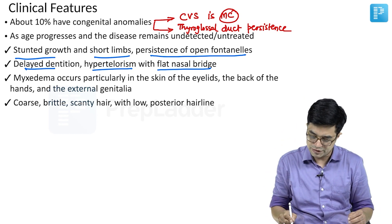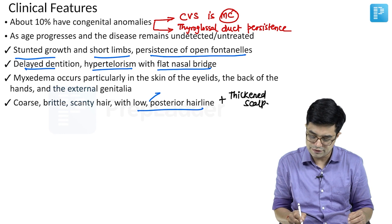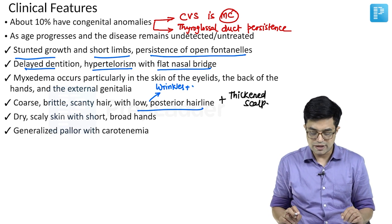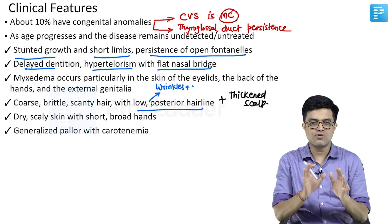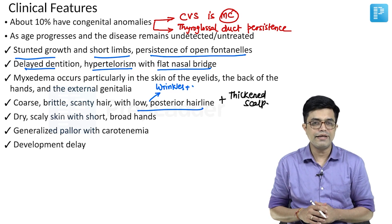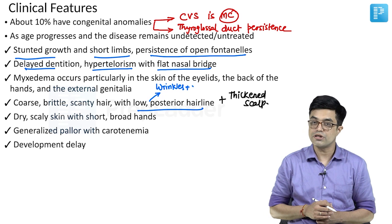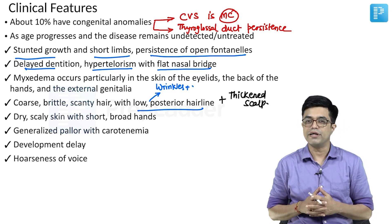The scalp is also found to be thickened. The posterior hairline shows extensive wrinkles. There is dry, scaly skin with short and broad hands. Generalized pallor will be seen with carotenemia, which can impart a sallow, pale, yellowish-white appearance to the skin. Developmental delay is common — initially motor delay, and if undetected, intellectual dysfunction features will also start to appear. Hoarseness of voice, particularly when the child cries, is a prominent feature.